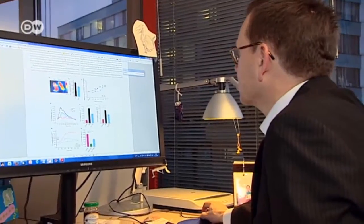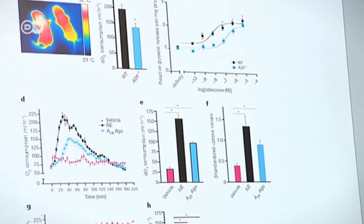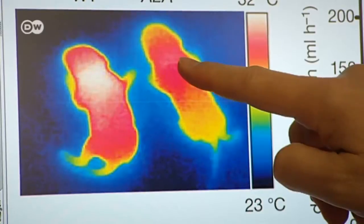In mice, this leads to a rise in body temperature. To determine the role that adenosine plays in brown fat, the researchers destroy the adenosine receptors in mice. You can clearly see that the mice that lack receptors are cooler.